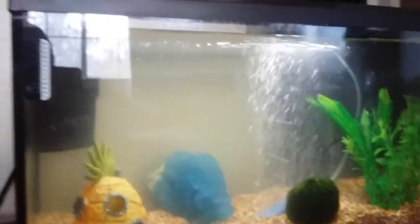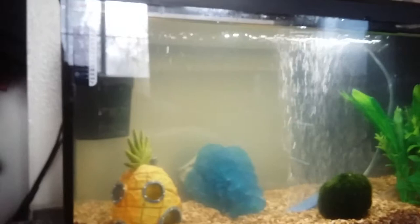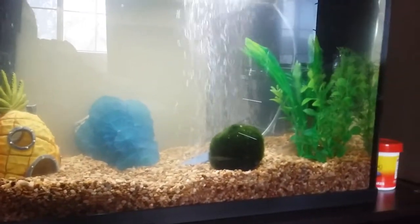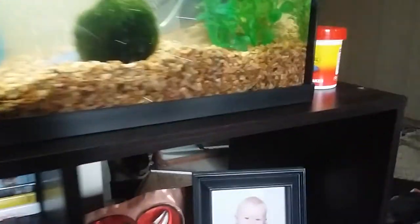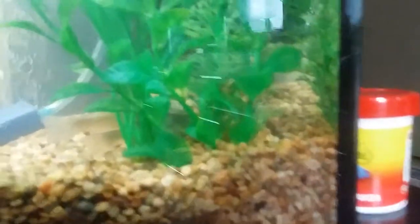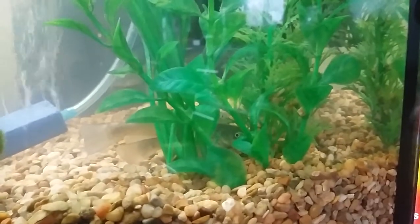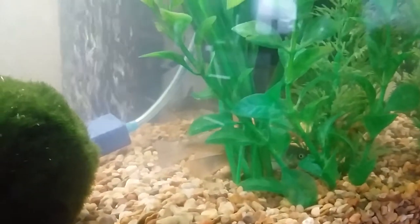I just thought I'd give you that quick little video showing how everything's going. Right now we're at 68°F — 70°F is perfect for bullheads. They're usually super active but I just lifted the tank lid so they're going to be kind of hiding out.